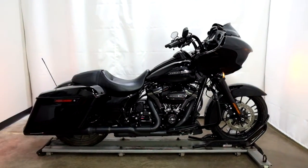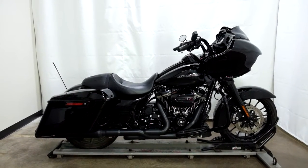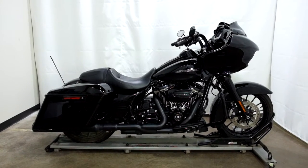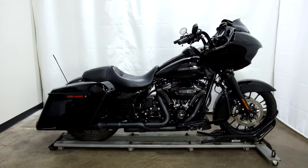This 2018 Road Glide Special will be going through our pre-sale inspection, will also come with our 30 day, 1000 mile limited warranty. And as long as you own this beast from us, you will get a discount on your parts, your labor, and of course more accessories for it.